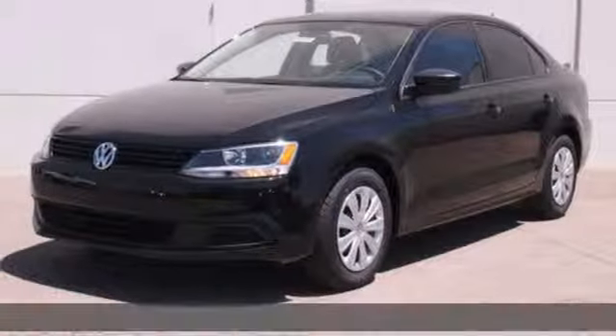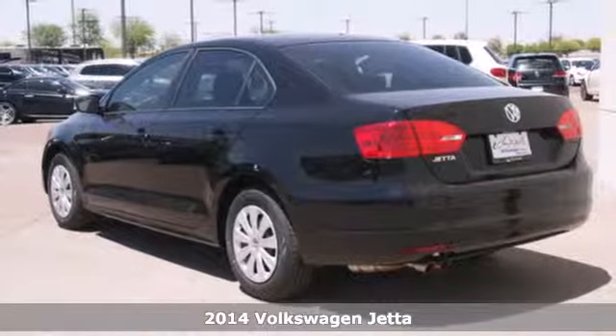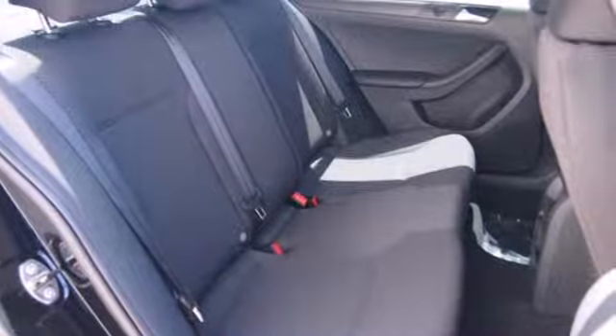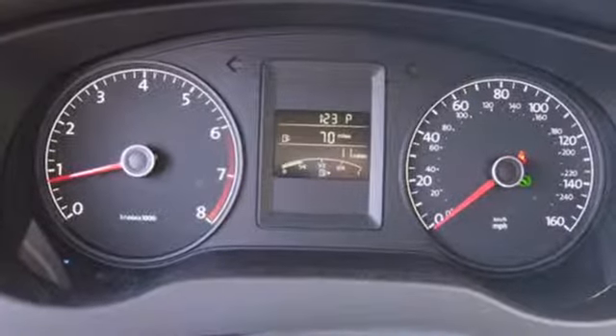It's a 2014 Volkswagen Jetta. There's a reason the Jetta has such a strong following. From user-friendly technology and best-in-class rear legroom to class-leading trunk space and a host of safety features, it's a perennial favorite.